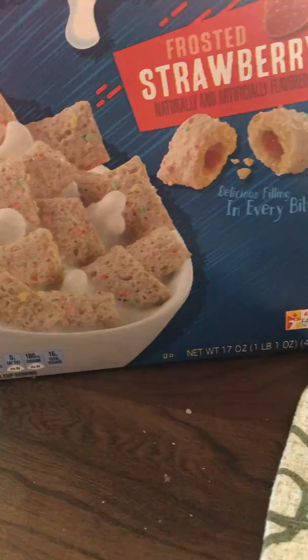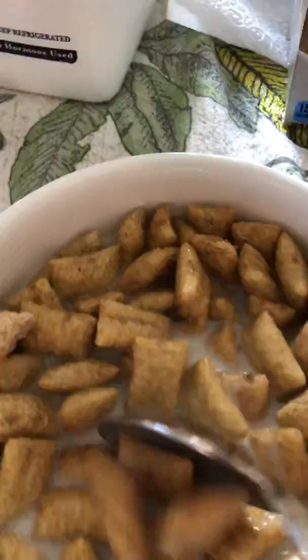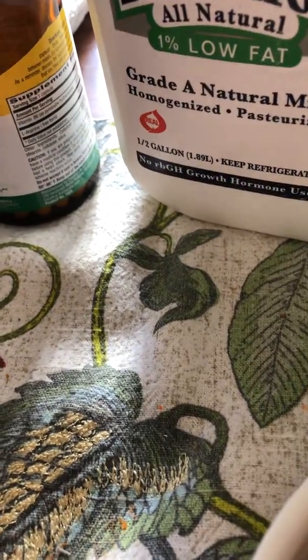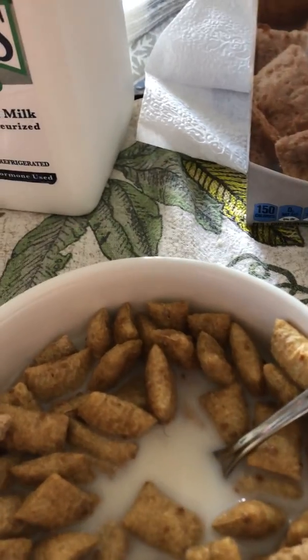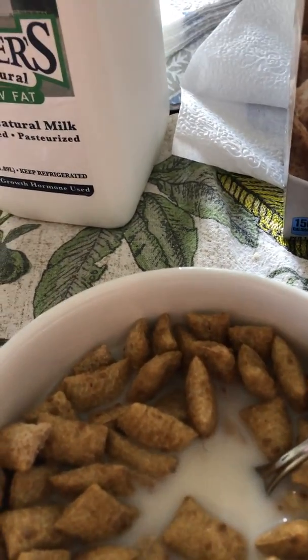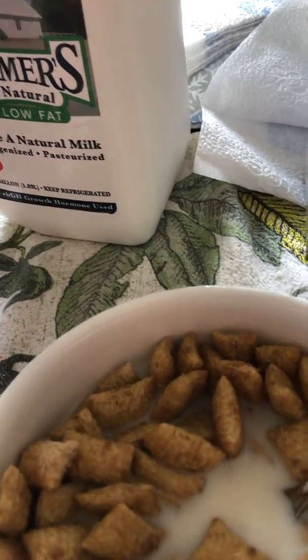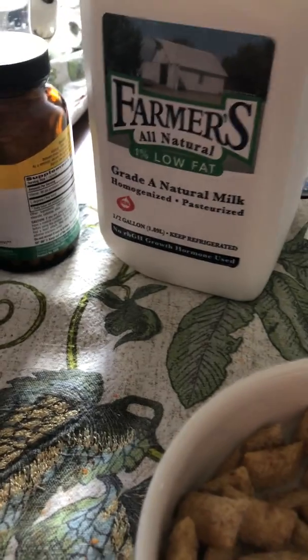Pour a little milk in here, not too much. Trying to save some milk for mom, 'cause she eats cereal too. Alright, first bite. Well, it tastes like Pop-Tart. Mostly. Definitely taste the brown sugar cinnamon. It says on the box here that there's filling in the bites. There definitely is — I can tell, I can taste it.